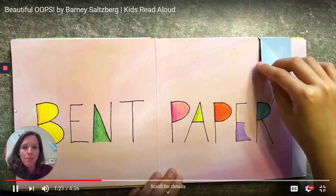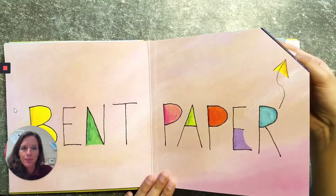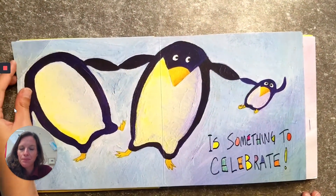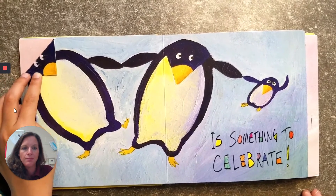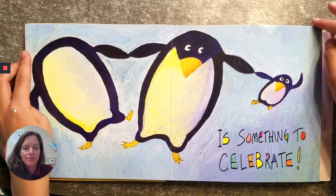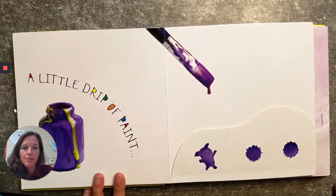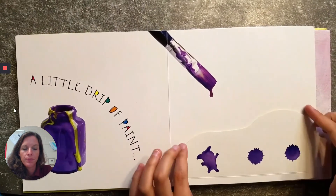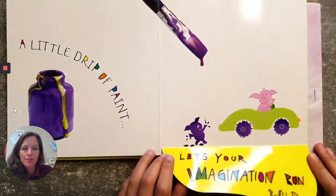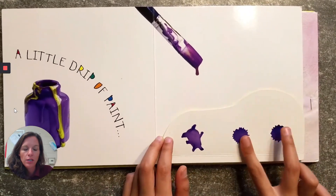And lots and lots of possibilities — there are many things you could have turned that into. Bent paper is something to celebrate — it's a little penguin head. A little drip of paint lets your imagination run wild. There — it looked like a pig, and those two look like two wheels.